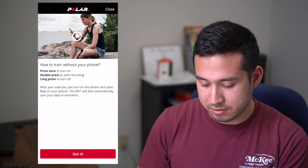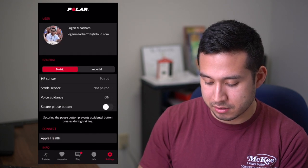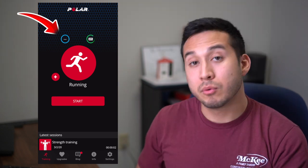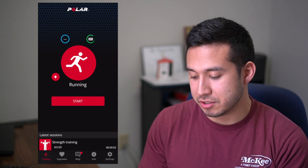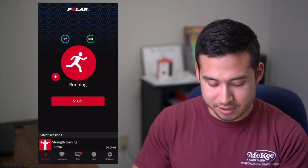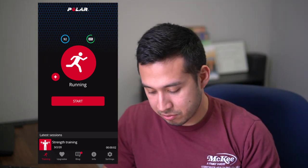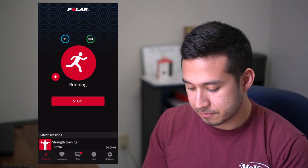Once you're connected, the next page will let you train without your phone. Go back to training and you'll see that blue circle in the top left. To confirm a heart rate connection, you should see a reading — mine says 92. I'm looking at my OH1 right now and I see a green light flashing, which means heart rate is collecting. Place it on your arm with the green light facing down on the inside of your bicep. Once you have a comfortable fit and see your heart rate collecting, hit start.